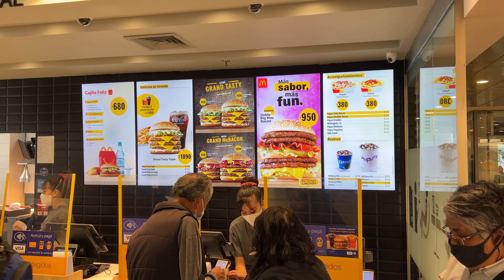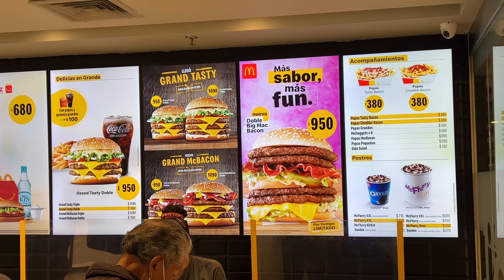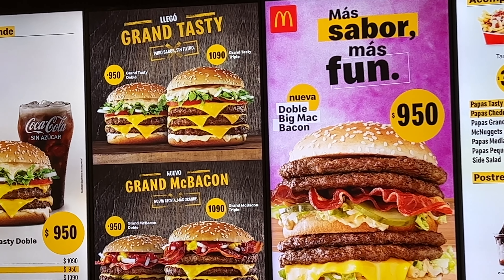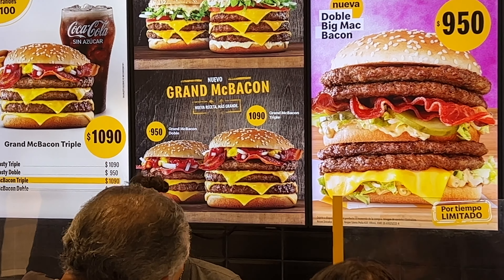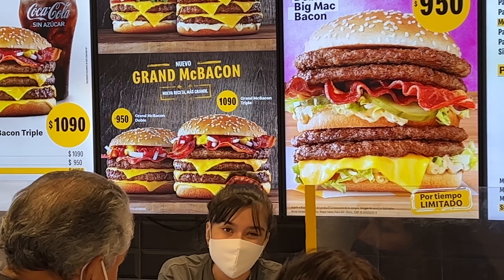So what are my options? There's a lot of things going on right here. You have something called the Lego — I don't know what Lego means — but it says the Grand Tasty. I guess it's a sandwich; looks tasty. And right below that, you have the Grand McBacon, which has bacon on it, and it looks great.